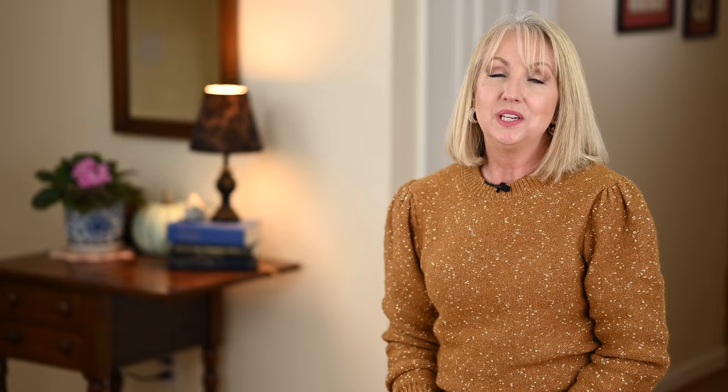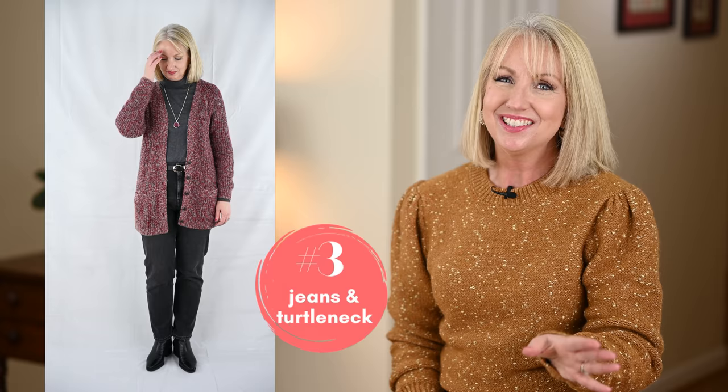Another way I love to wear jeans in winter is with a turtleneck. I really do get cold and a turtleneck is so warm and cozy — it also creates a beautiful silhouette, lengthening the neckline. I love this turtleneck from White House Black Market because the way it's woven creates a little goring effect at the top that makes your shoulders look wider and your waist look smaller. I've also put a cardigan over it and I'm wearing black booties — just a really chic winter look.